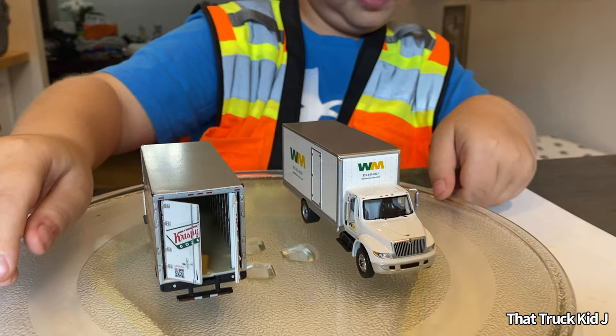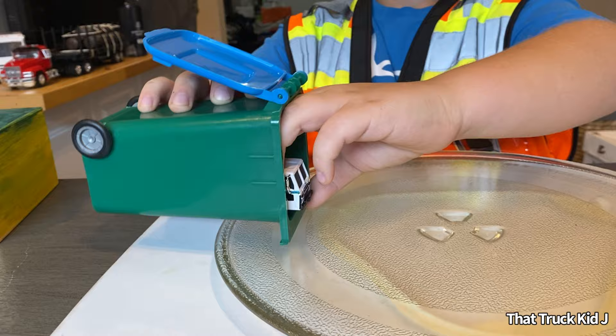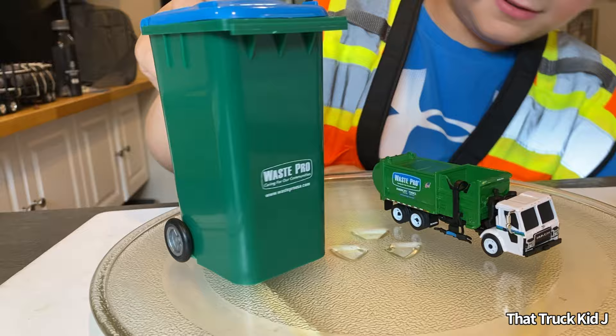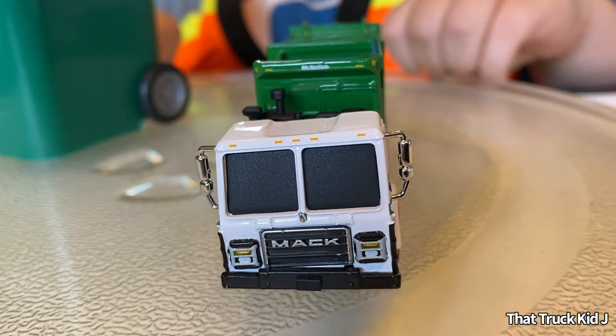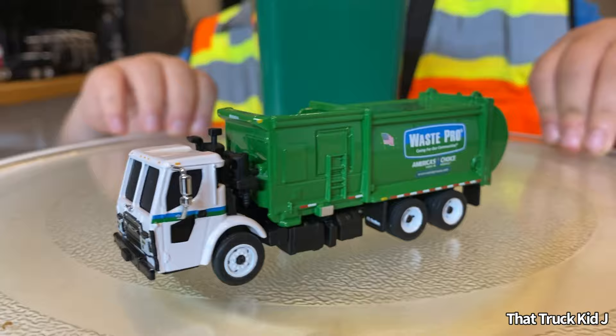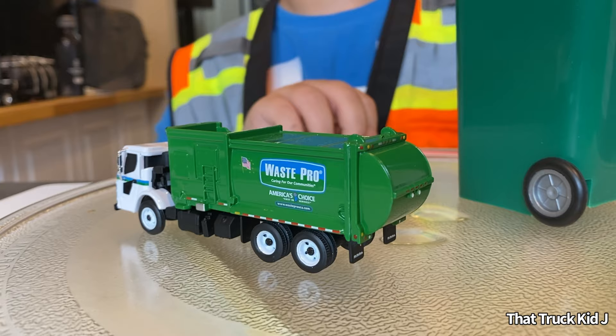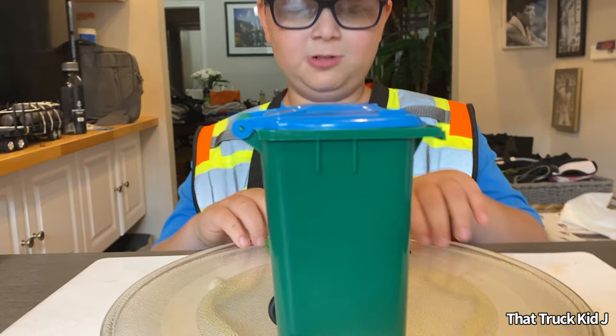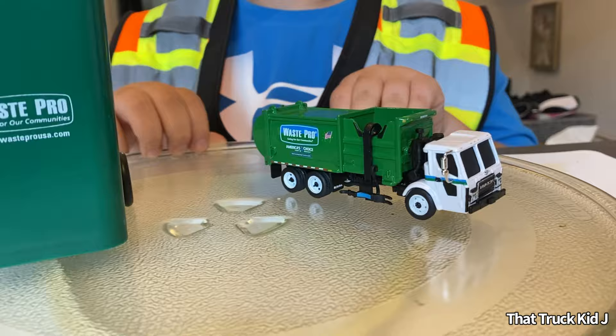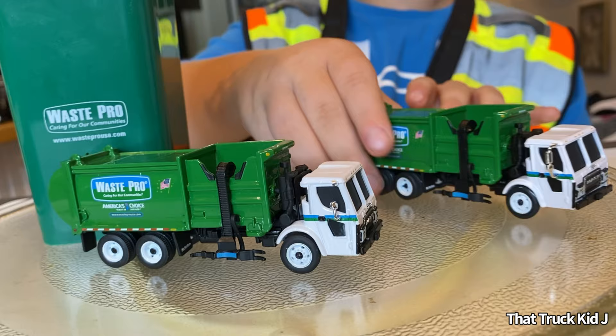This is a Waste Pro garbage truck and a garbage truck can. And here is a mini First Gear garbage truck — I got it at the Waste Pro vintage garbage truck museum. I don't think you can buy those; I think you have to be a visitor and they give them to you. I think they only made 3,000 pieces. We've got three garbage bins, two more over there, and then one more garbage truck — two of the rarest garbage trucks that you can't buy in a store.